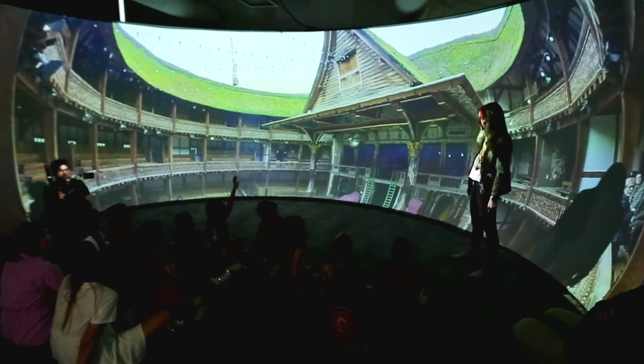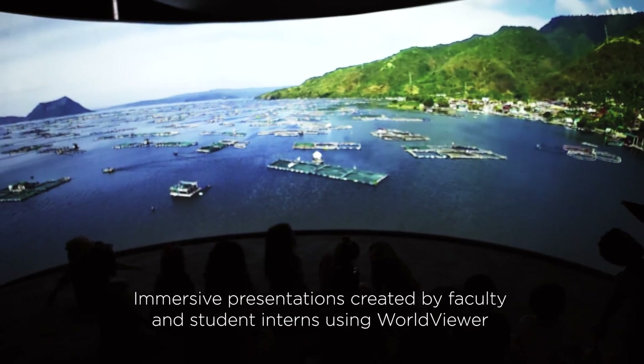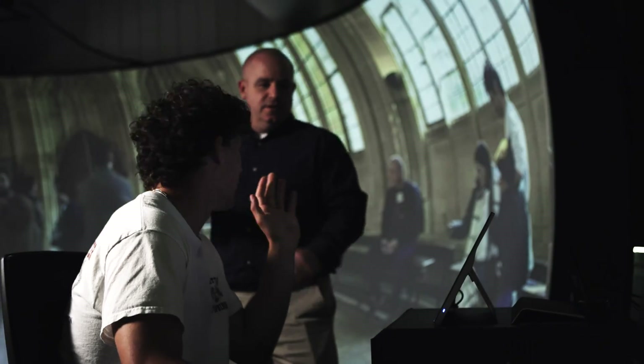The World Viewer software allows us to leverage all types of media. We can take in and use 360 content that we pull off the internet, or we can go out and shoot our own 360 content with 360 cameras. We have really everything at our fingertips — we're not limited by only being able to use one file type or format.